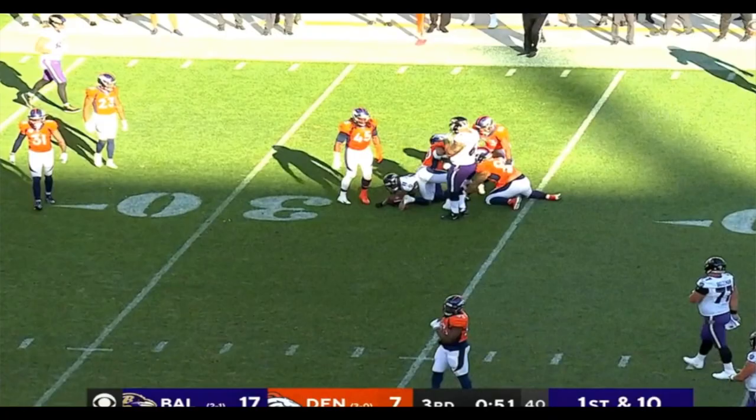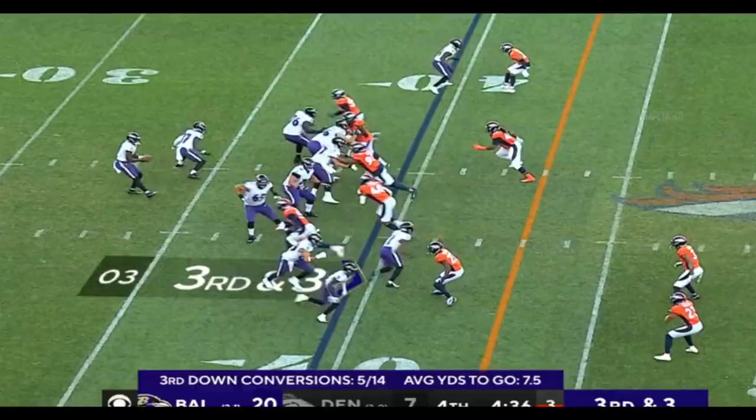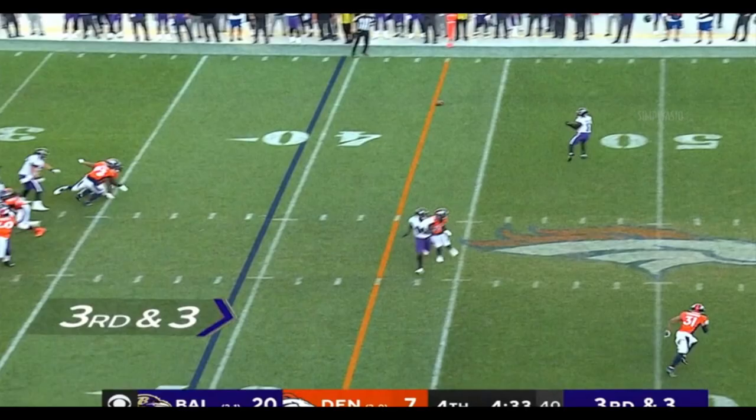Jackson, and he finds another completion. Pass is caught by Crochet at the 30, and he gets up across the 35-yard line. Jackson — wide open is Crochet. First down and much more.